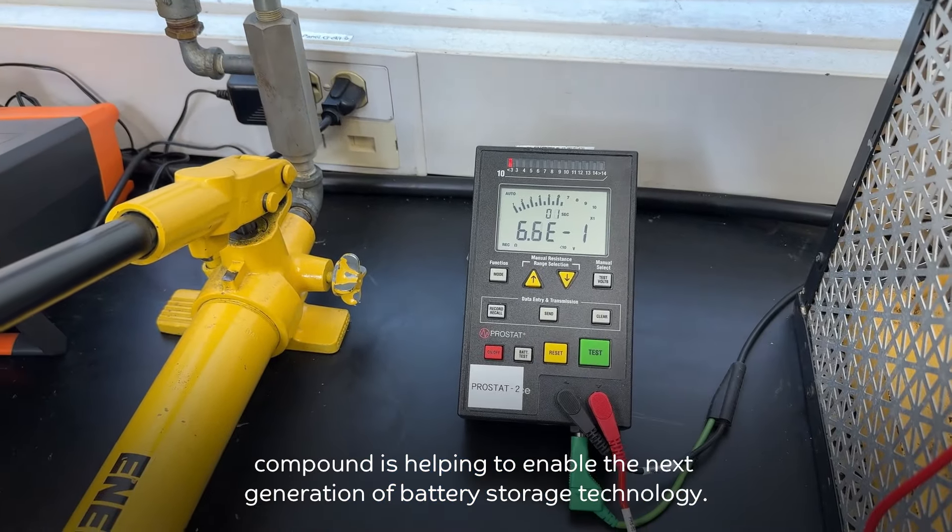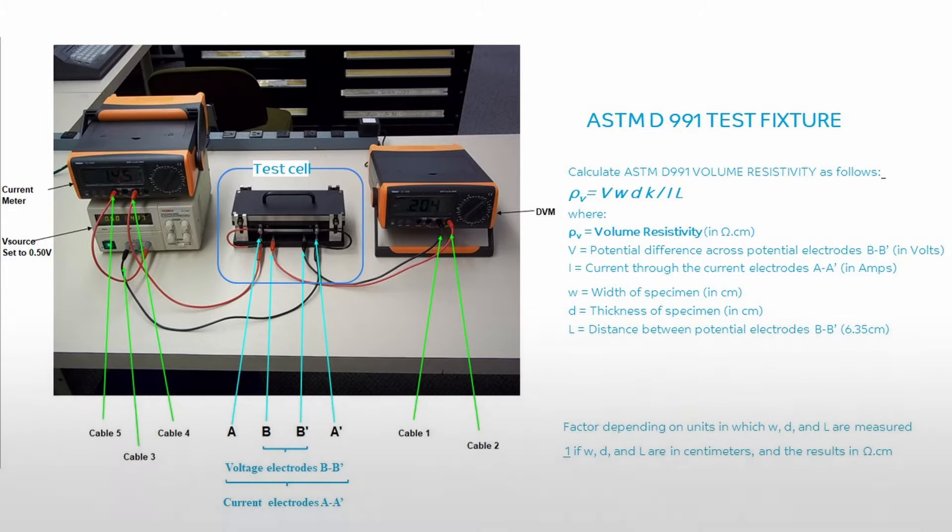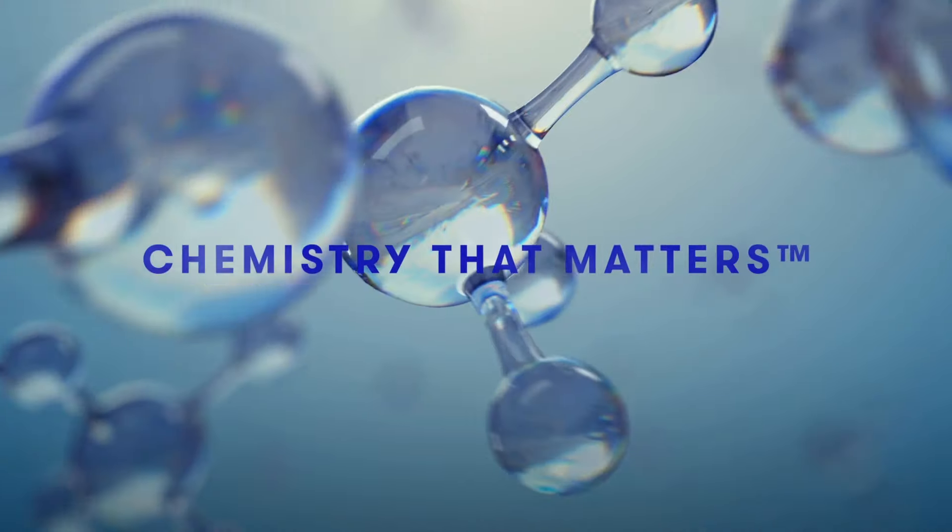SABIC's LNP STATCON highly electrically conductive compound is helping to enable the next generation of battery storage technology. SABIC's LNP STATCON — This is Chemistry That Matters.